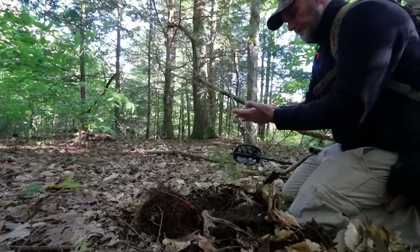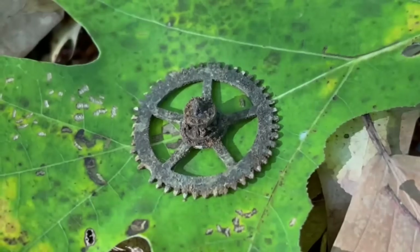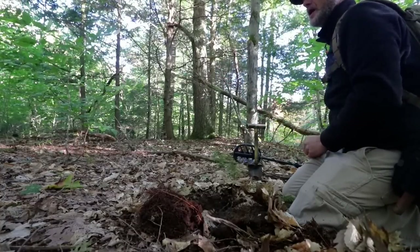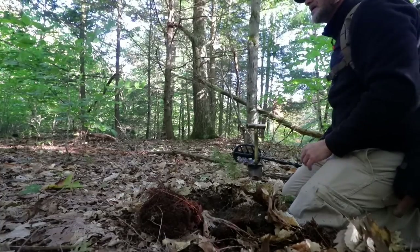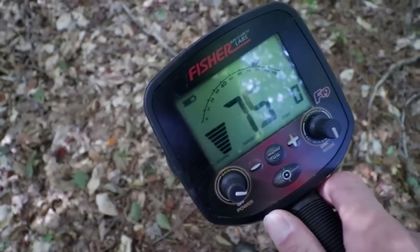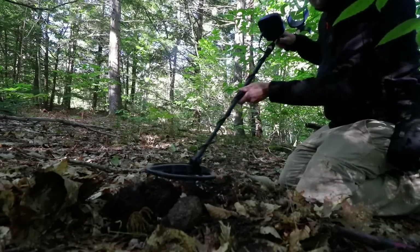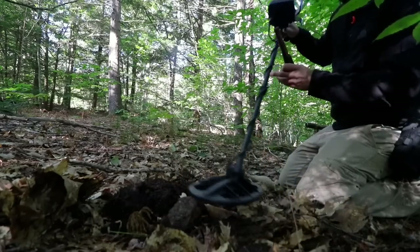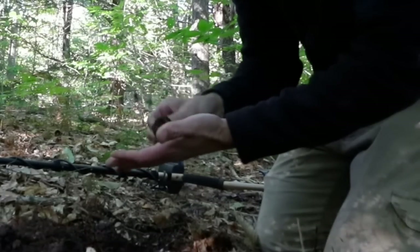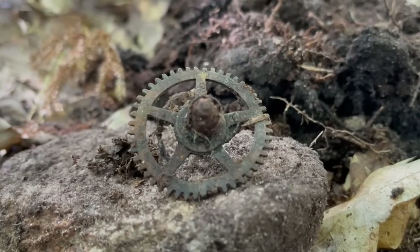Oh cool — clockwork, nice little gear. I wasn't sure what that signal was going to produce. This is one of those multi-layered spots — we have the mill, we have a logger's landing. I just didn't realize how spread out it actually was back here. Another piece of clockwork — this stuff rings up beautifully.